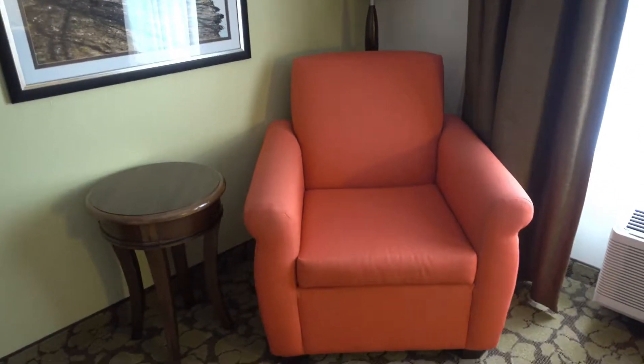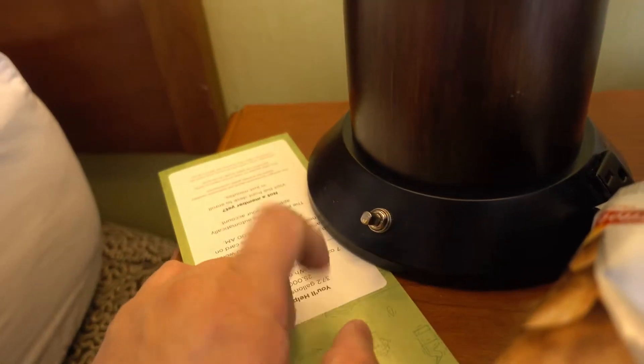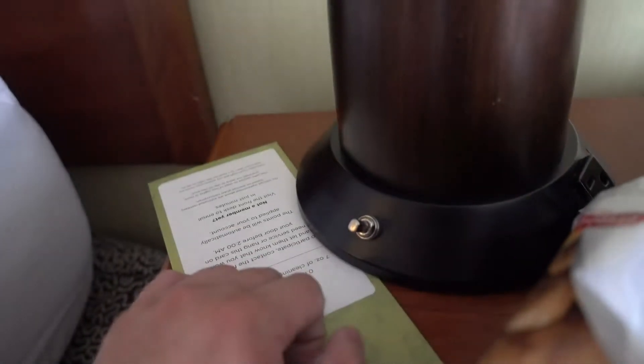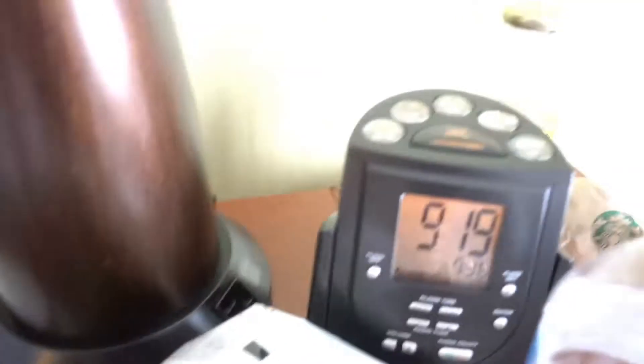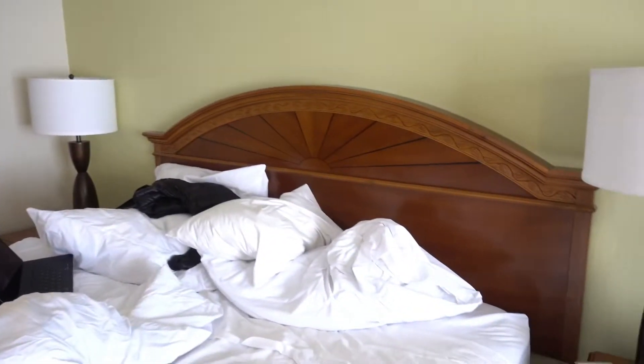And then you have this red looking couch — or is it orange? It's orange. And you got a lamp behind it. Look at this lamp. Oh my god. The alarm works. The bed is a good bed — it's actually very good. But it just feels really, really old.